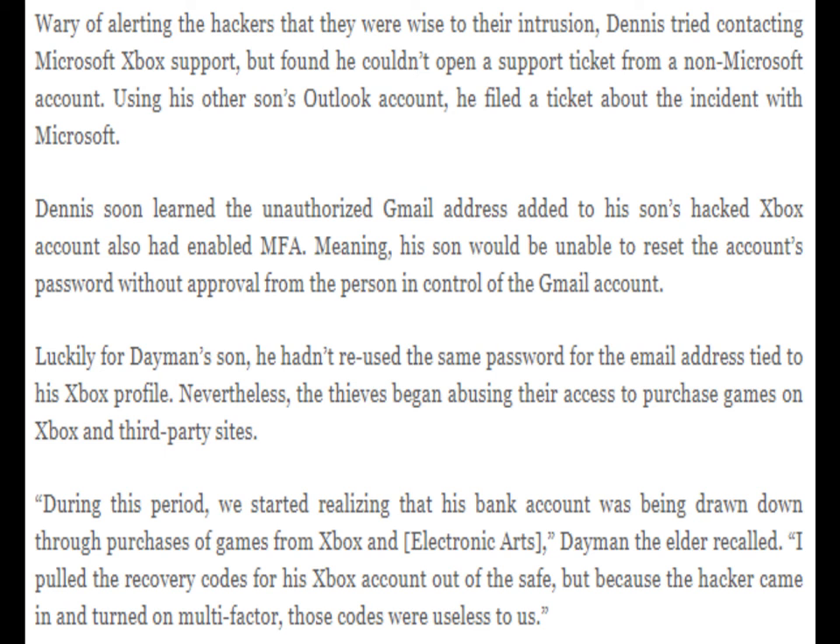This meant his son would be unable to reset the account's password without approval from the person in control of the Gmail account. Luckily, he hadn't reused the same password for the email address tied to his Xbox profile. Nevertheless, the thieves began abusing their access to purchase games on Xbox and third-party sites. His bank account was being drawn down through purchases of games from Xbox and electronic cards, Dayman the Elder recalled. He pulled the recovery codes for his son's Xbox account out of the safe, but because the hacker had turned on multi-factor, those codes were useless to them.